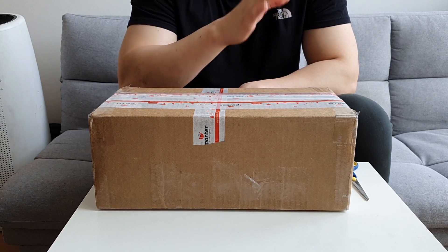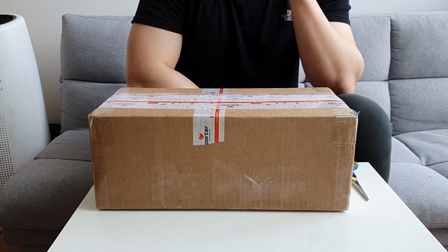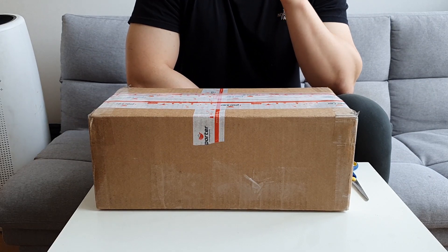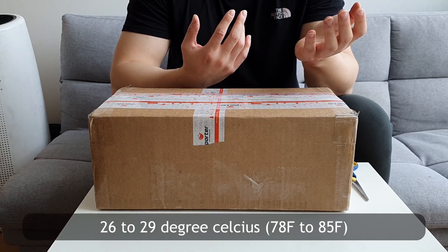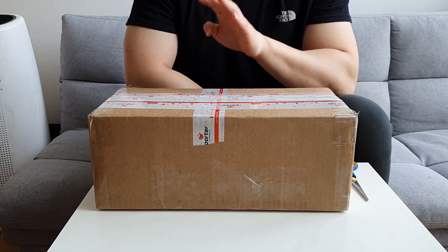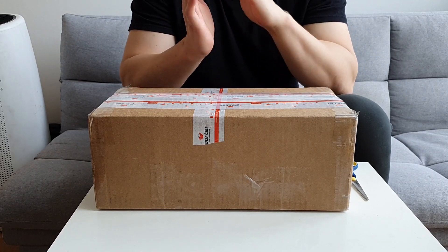I'll do a quick unboxing video and show you all about the Vyberg slippers. I currently live in Korea, although I'm moving to the UK in September. The weather here is crazy — Monday it was very cold, but starting from yesterday it got so hot, now it's 26 to 29 degrees in the afternoon. So I'll probably wear slippers more because of the heat.